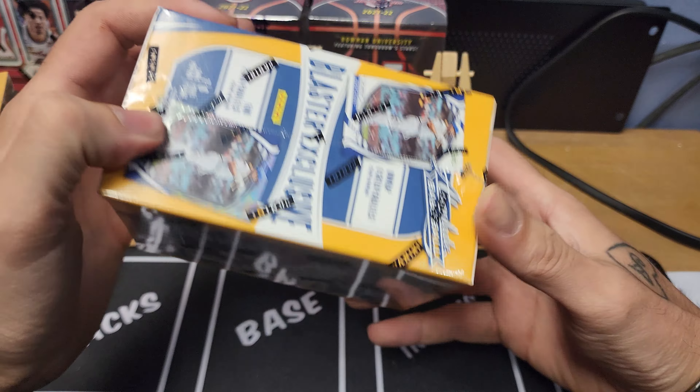Pack two: Aaron Nola, Brandon Lowe. This is our lava parallel — Fernando Tatis Jr., not numbered but a good-looking card on a good-looking player. Freddie Freeman finally in his Dodgers uni. Juan Soto on the green parallel By Storm. Frank Thomas and Joey Votto there to end out that pack. Halfway through!